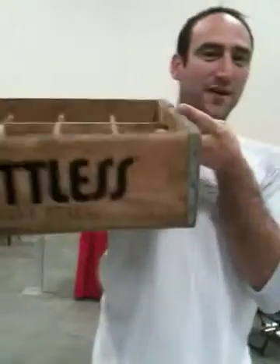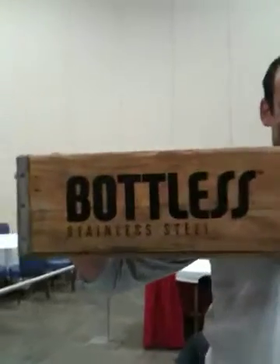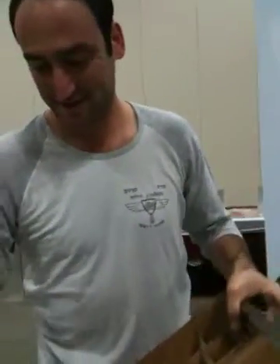Alright, we are here at the Weston A. Price Conference, and this is Mark. He is with a stainless steel bottle company. Mark, can you tell us about what your products are and what you do? You just showed me a really cool ceramic — it's like a completely ceramic cup.